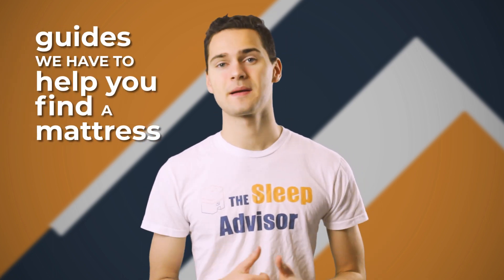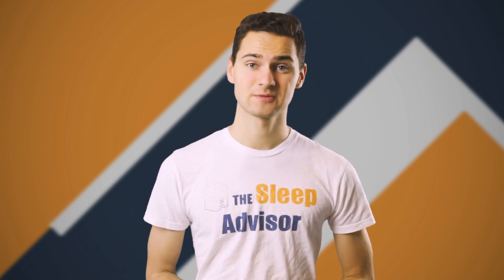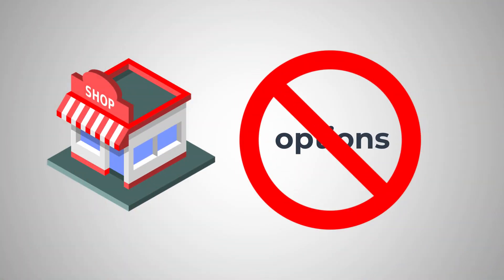We all remember the days when we would go to the store and roll around on a few options while the salesperson would try to explain it to us. But it's 2019 — shopping in stores usually eliminates a lot of fantastic options, and usually it costs a lot more money.